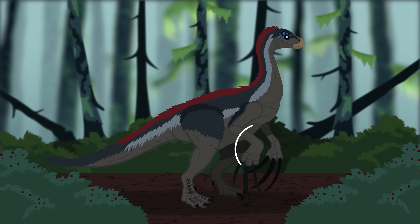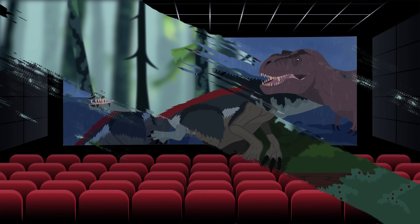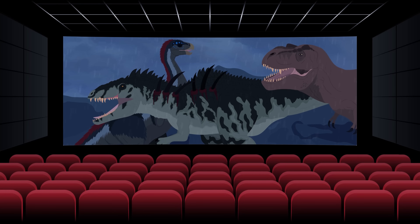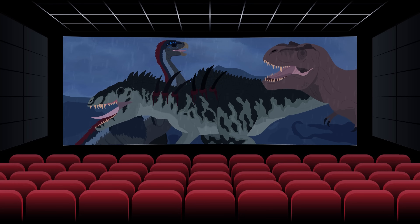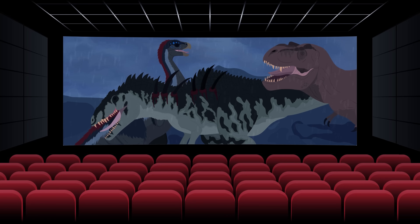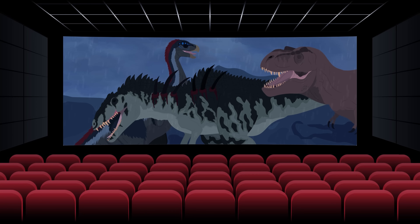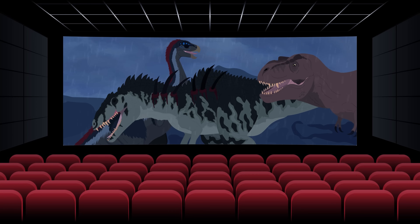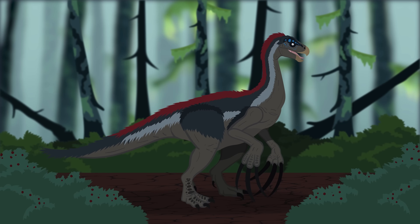The claws of the Dominion Therizinosaurus appear to be the correct shape and length. However, towards the end of the film, the T. rex shoves the Giganotosaurus into the Therizinosaurus's claws. It's highly unlikely that the animal would have been able to pierce through flesh at such high force. Instead, the claws would most likely break on impact, proving very painful for the dinosaur. So now that we've gone over the animal's appearance, let's take a look at its behavior.